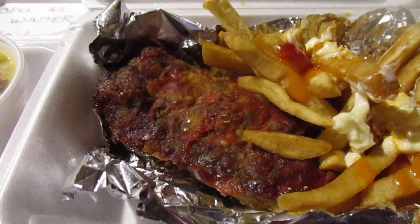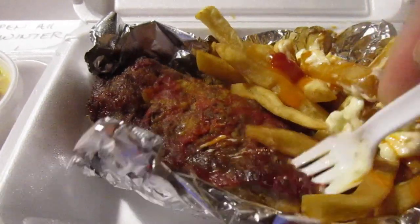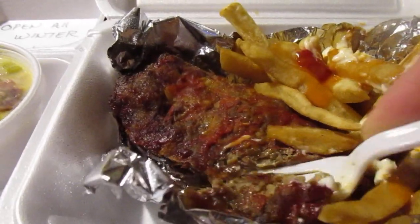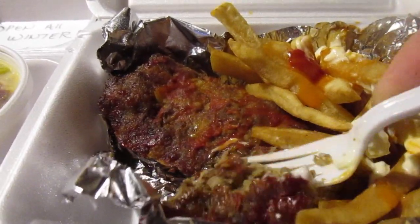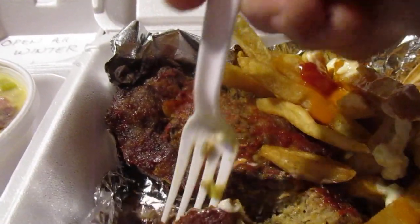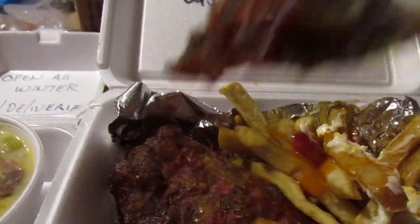Pretty good, not bad at all. Let's try the meatloaf — I love meatloaf, so I always try meatloaf dinners. It's a Friday night so it's up for Saturday. Look at that thick cut meatloaf.